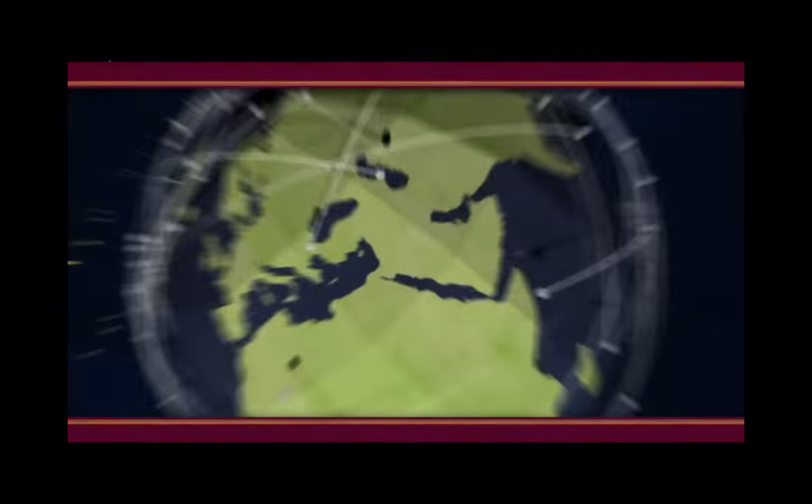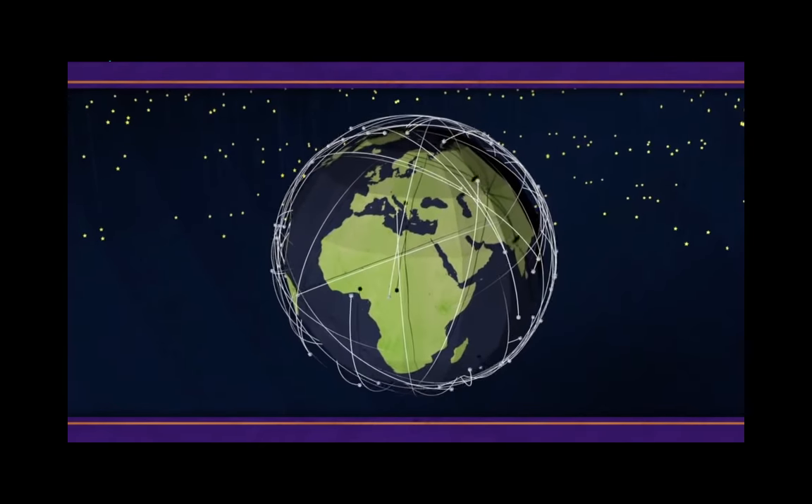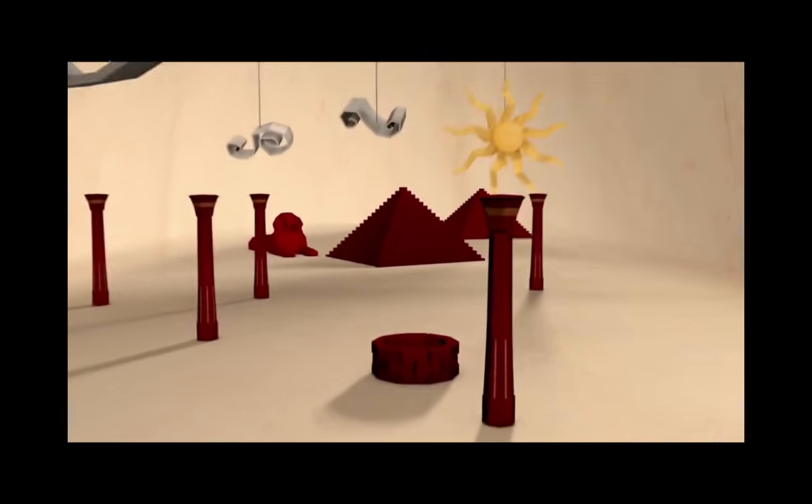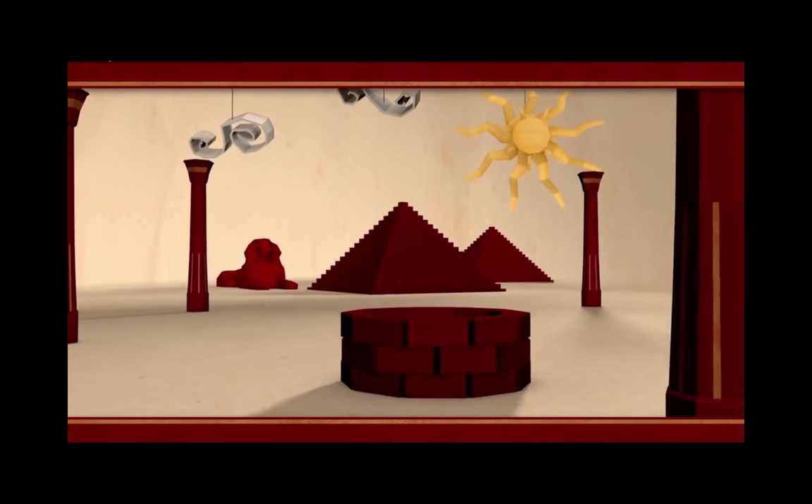From ancient Egypt to the hundreds of satellites in orbit today, geodesy continues to have a huge impact on our lives — all because somebody, a long time ago, decided to look down a well.